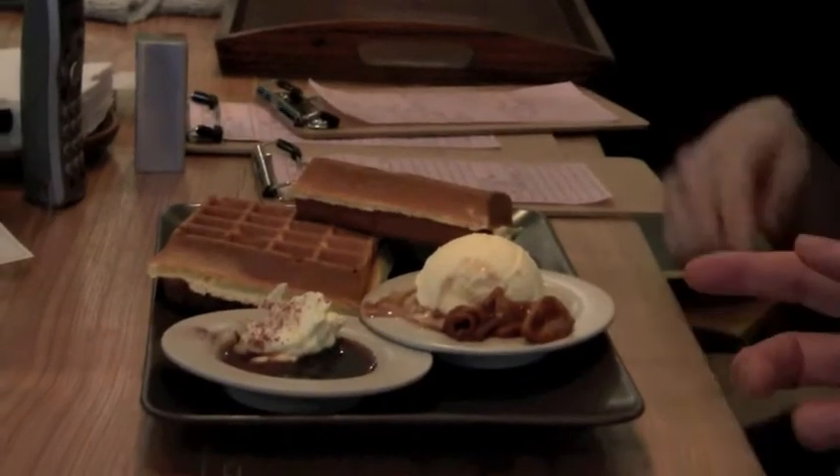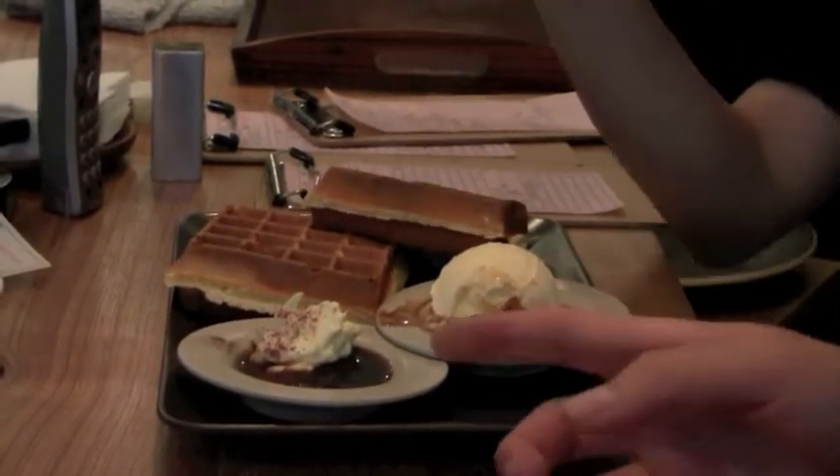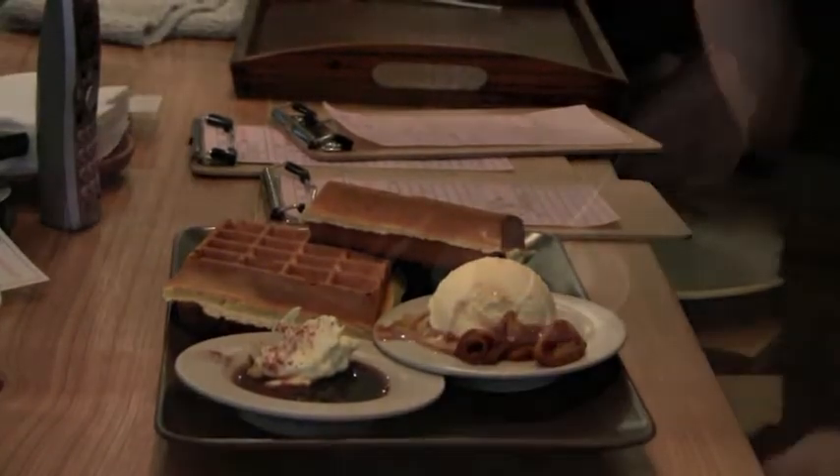So, which waffles are these? Apples. So, cinnamon apple — and this one? And tiramisu. Okay, thank you.